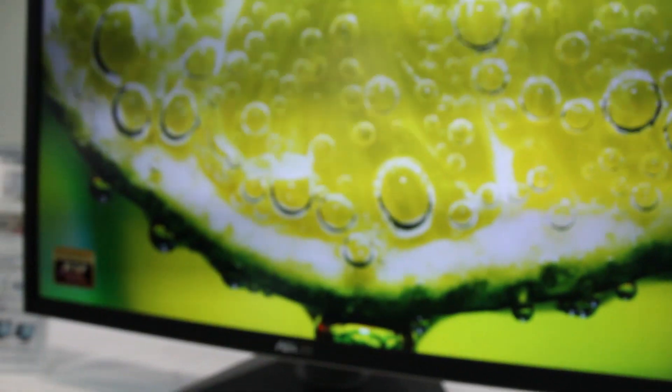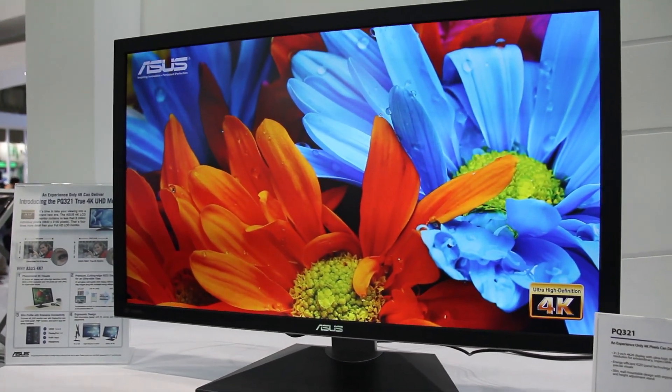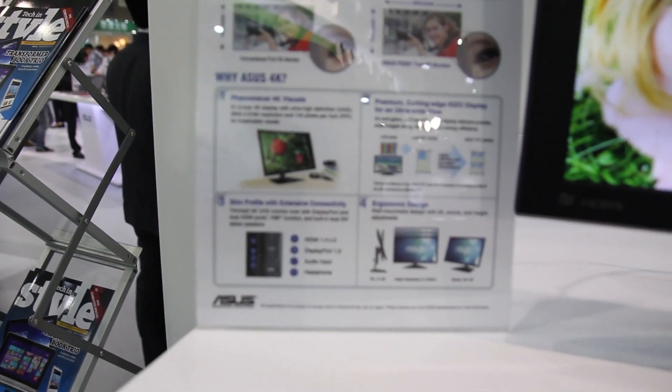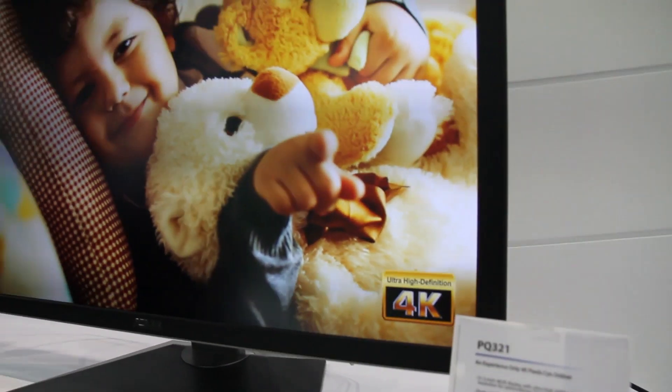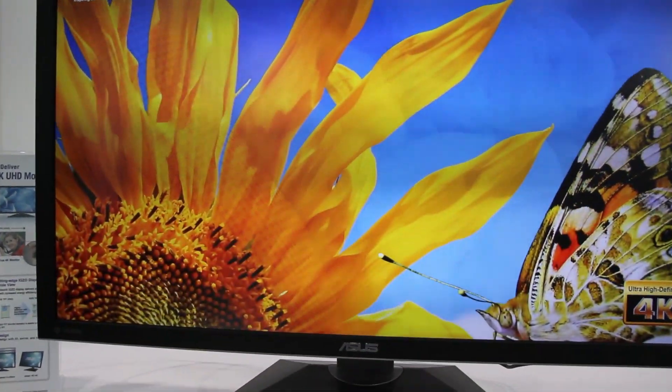As you can see, it's got a beautiful display and it will be soon available globally. I believe it's an IPS display, so from all angles it should be seen and displayed properly.